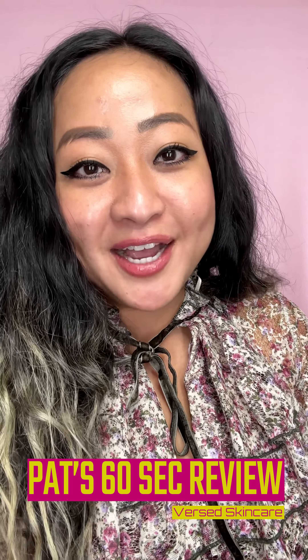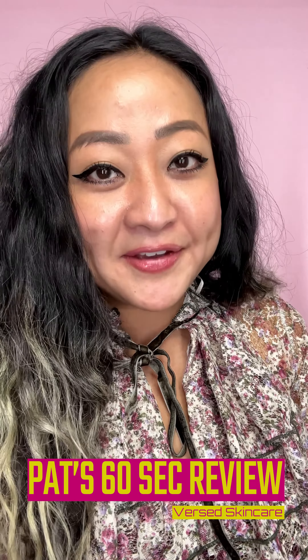Hey guys, what's up! My girl Patriana here with Versed's second review, and welcome to my third round of my favorite beauty brand at Target. On today's video, we'll be reviewing my favorite products from Versed skincare.